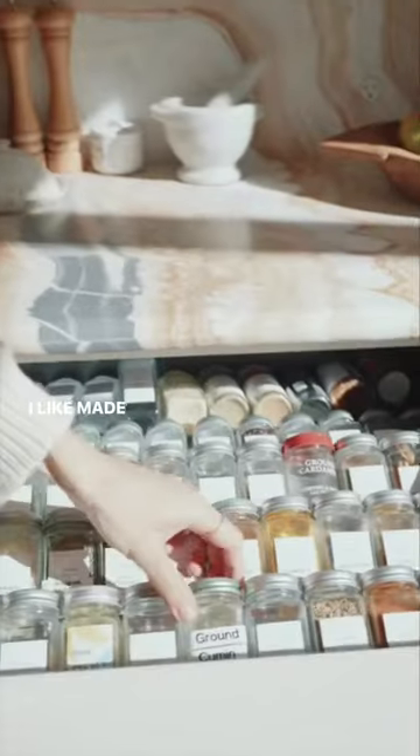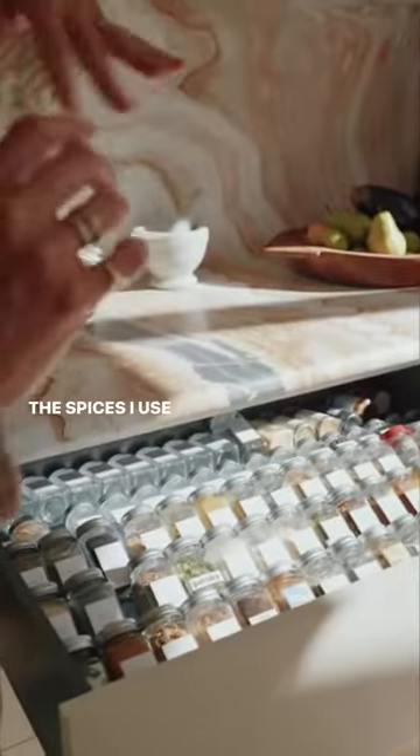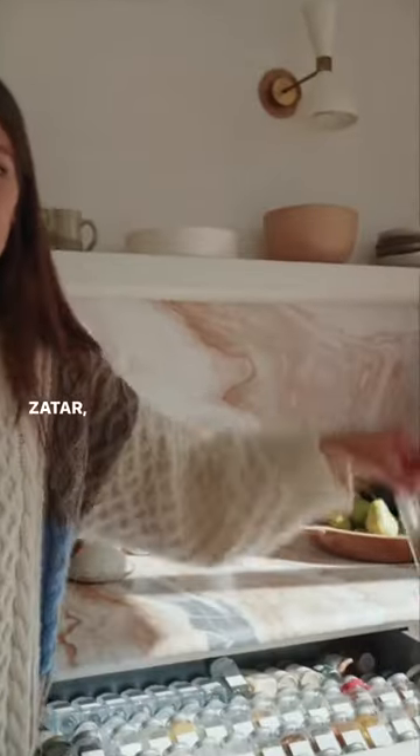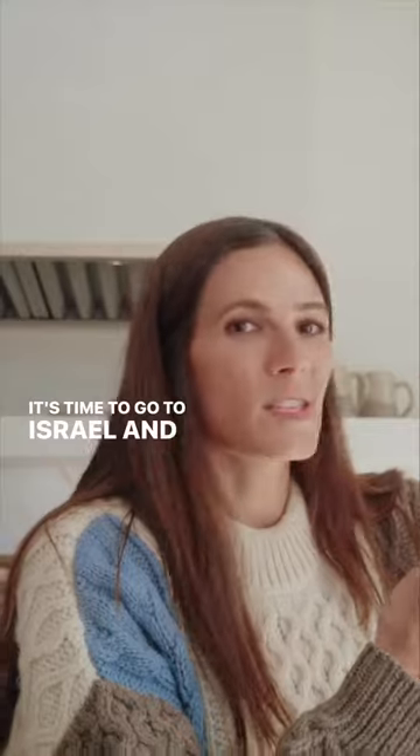Spice drawer. I made some sketchy labels. I definitely organized the front row to hold some of the spices I use regularly. Za'atar — a fave. I'm running out. It's time to go to Israel and smuggle a bunch back.